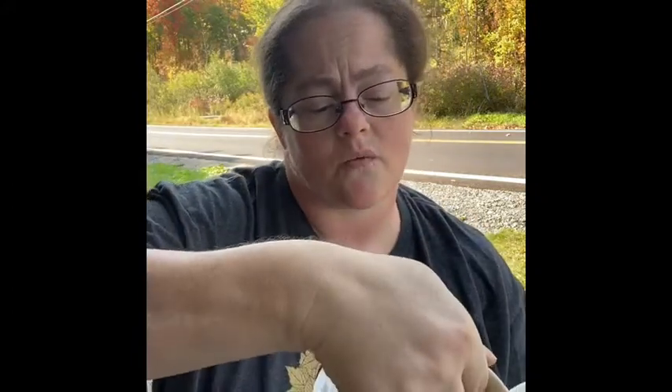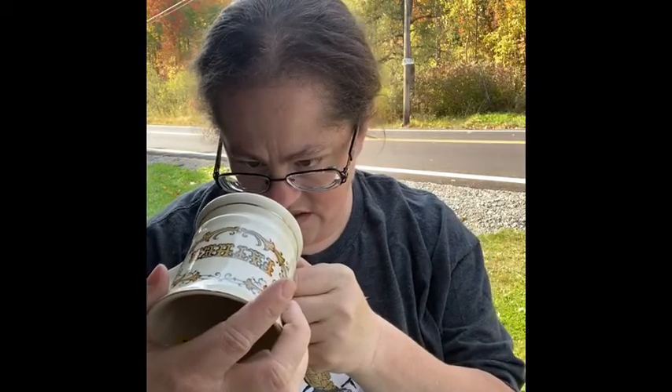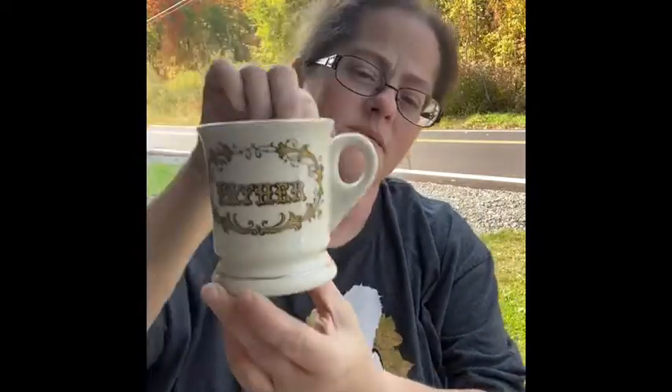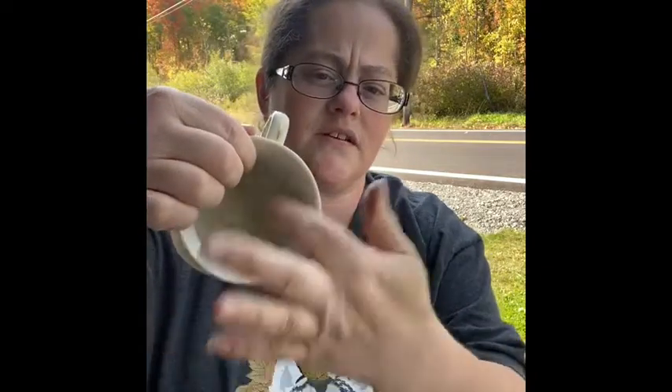This one is a Father mug. It says: 'Father — warm, wise, loving, strong, who first taught me right from wrong.' It is made for Treasure Masters in Japan. I know Father's Day has passed, but I thought it was cool. I'm not sure if it's a drinking cup or a shaving cup since it doesn't have the insert on the inside.